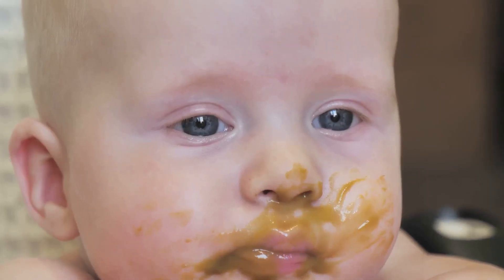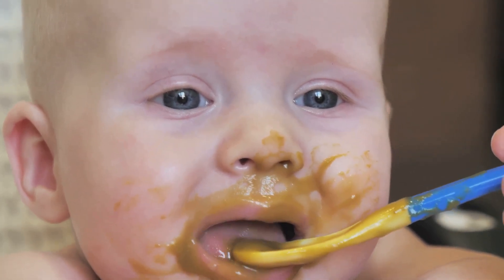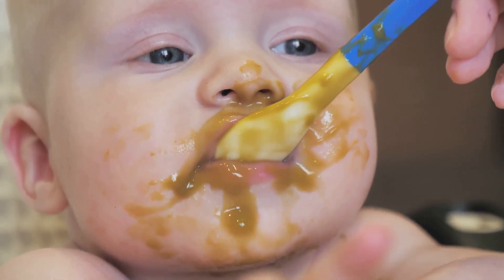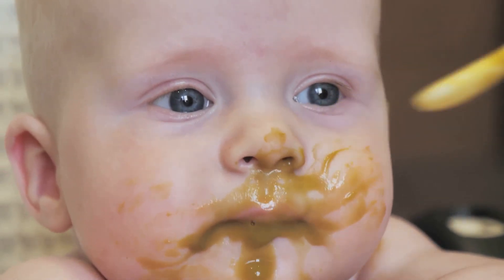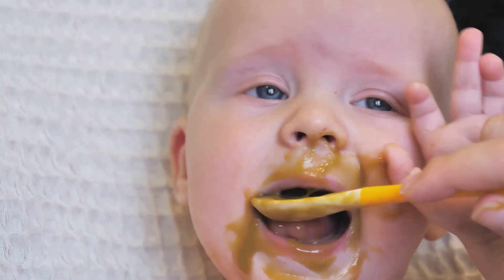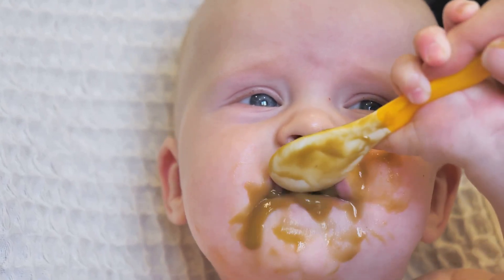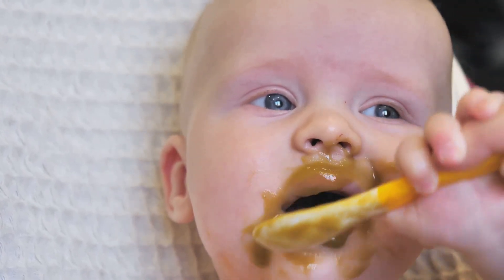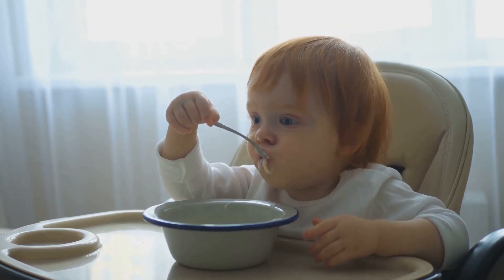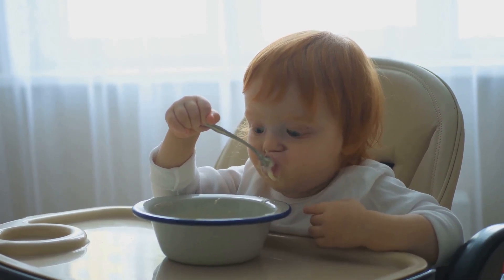While we wait for the puree to cool down, let's talk about the benefits of sweet potatoes. They are an excellent source of vitamin A, which is essential for your baby's vision, growth, and immune system. They're also high in fibre, helping to keep your baby's digestive system running smoothly. Plus, sweet potatoes are a natural energy booster, perfect to keep your little one active and happy. Remember, always introduce new foods to your baby one at a time, and wait a few days before introducing another new food to monitor for any potential allergic reactions.